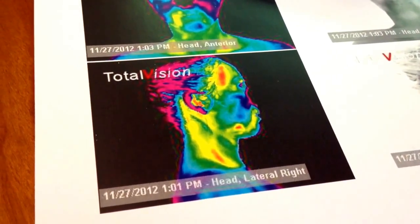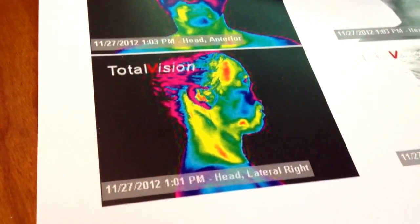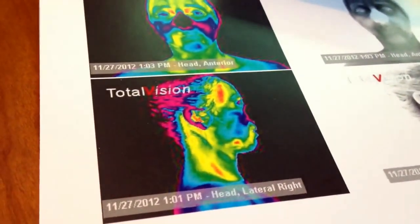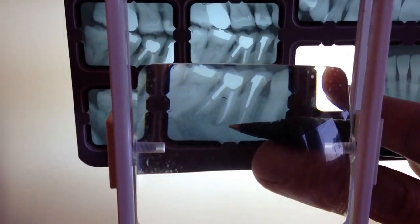Here we are with Dr. Shuck. We have a case study of one of our patients that we did thermal imaging on. You can see right here how there's a hot spot right here between the first and second premolar. He's got the x-ray here to show us, and Doc, you can explain what you were just explaining to me.